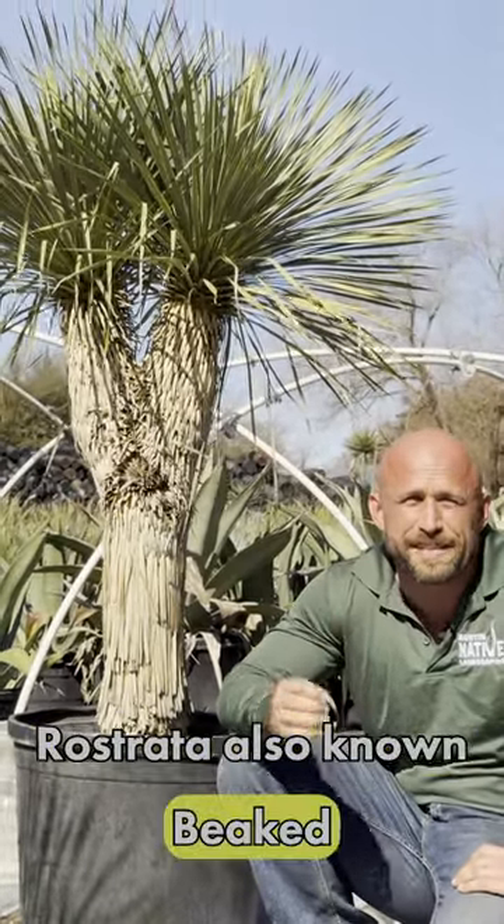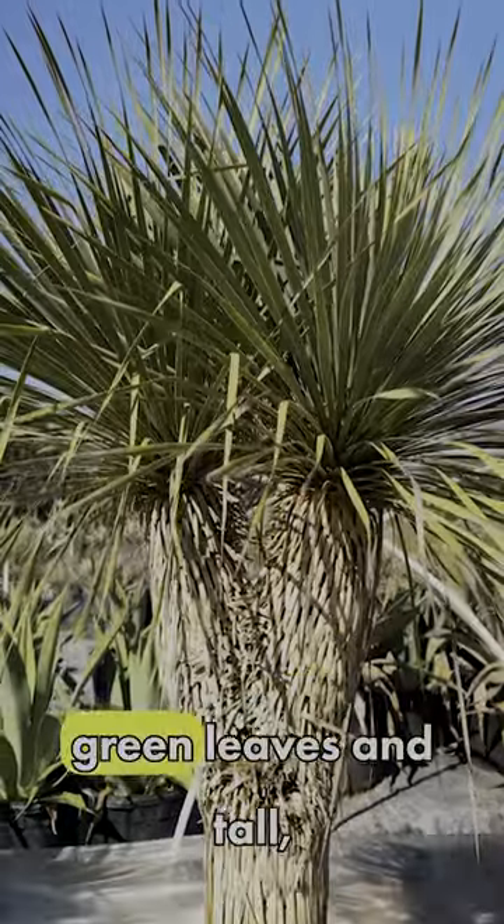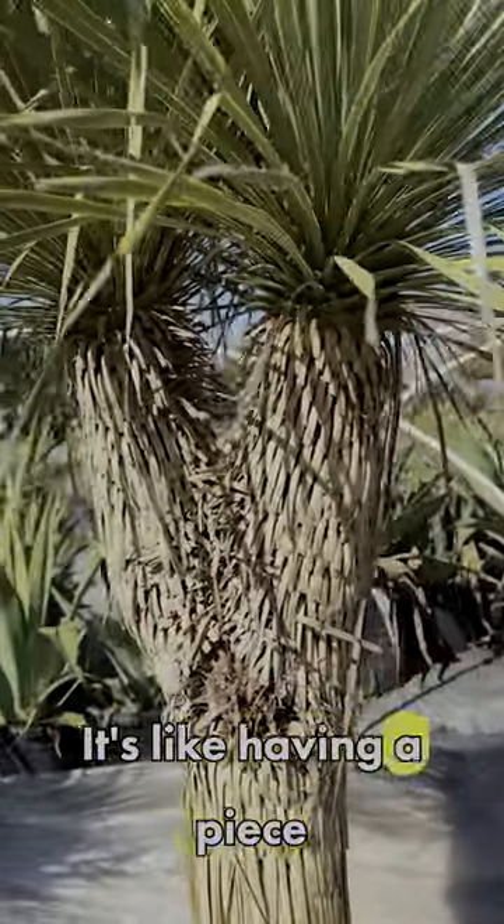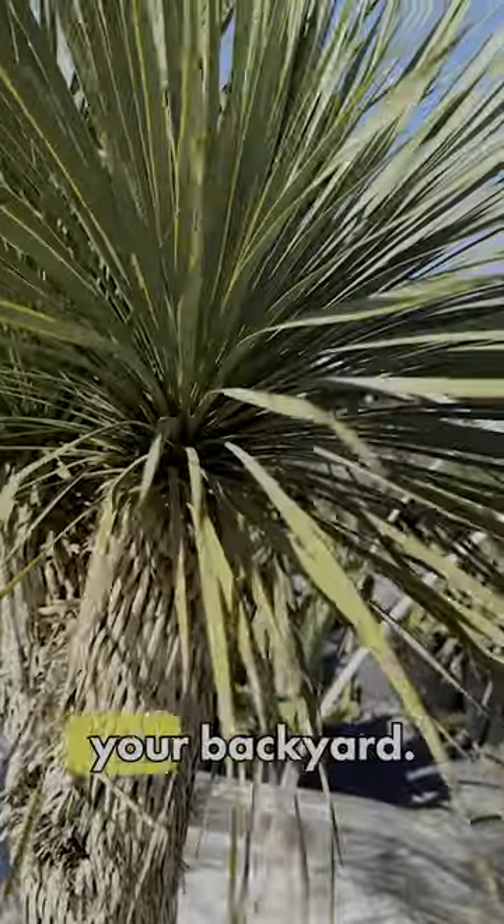Meet Yacca Rostrada, also known as Baked Yacca. With its cool blue-green leaves and tall, statuesque presence, it's like having a piece of the desert right in your backyard.